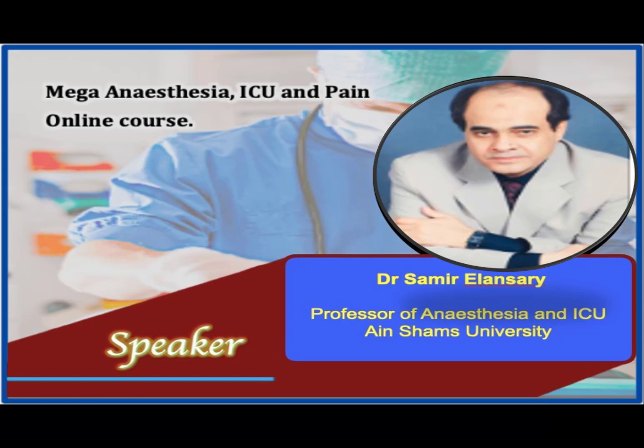Dr. Mahdi: I am so proud that we have exclusively Professor Al-Ansari — an iconic figure in intensive care medicine in Egypt, the Middle East, and worldwide — exclusively for the MEGA online course. He is giving us this excellent presentation and has promised to give us a very nice lecture every Sunday.